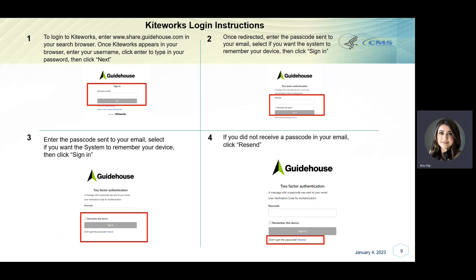If you forgot your password and need to reset it, please refer to section 1.1.2 of the Attachment B document that was sent to you as part of the DVA request package. In steps 3 and 4, you will be prompted to enter a passcode that was sent to your email address to pass the two-factor authentication. Once you have entered your designated passcode, select if you want the system to remember your device, then click the Sign In button. If you did not receive a passcode in your email, click Resend under the Sign In button as shown on the screen for step 4.